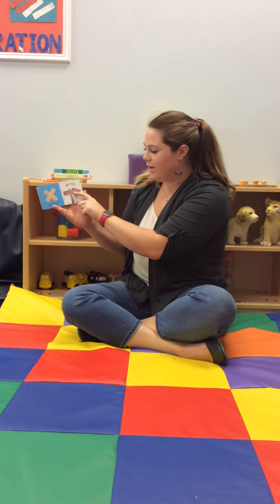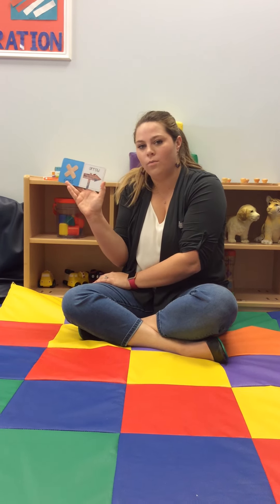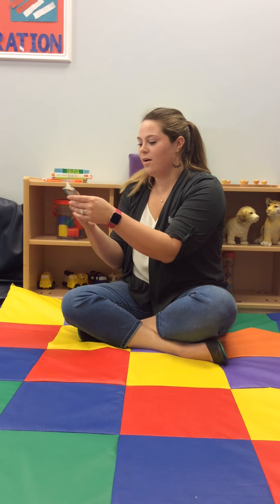And then we have an arrow. It's a cool shape. Maybe you can find an arrow at home. Alright, friends, it's been great reading this story to you. I hope you have a great rest of your day. Bye!